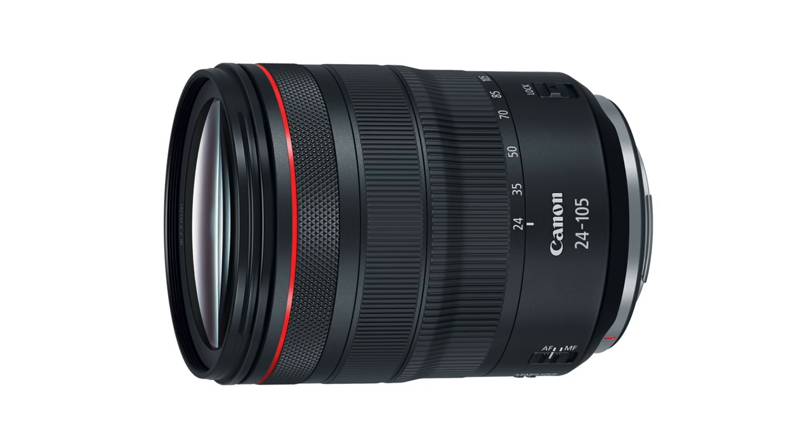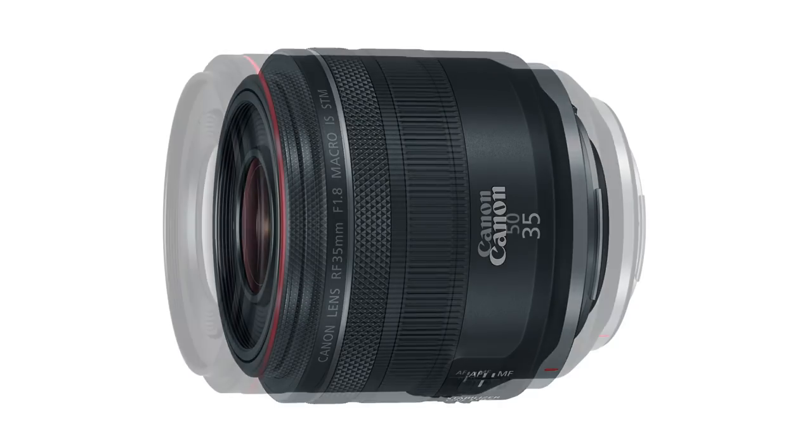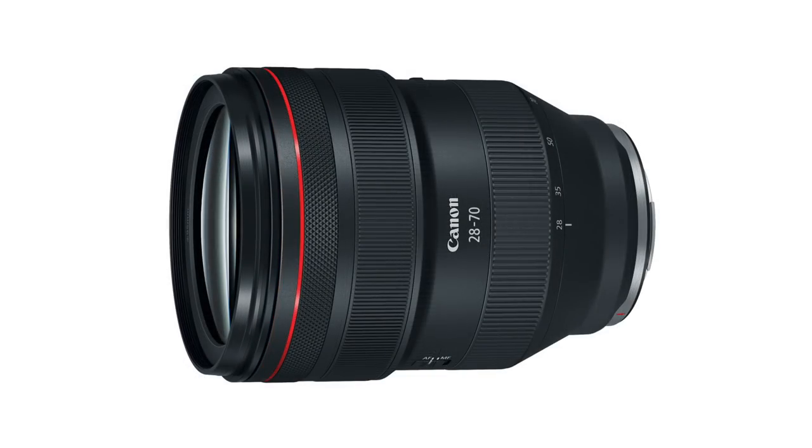I think it's a very promising system and the lens lineup looks pretty cool. Canon glass of late — they just make amazing lenses. So the system as a whole has a lot of promise. I think that this camera as its first introductory camera into mirrorless might fall short of some expectations, but it speaks highly of where that system is going to go. Let's talk about the features, how the camera handled, and what we liked and didn't like.